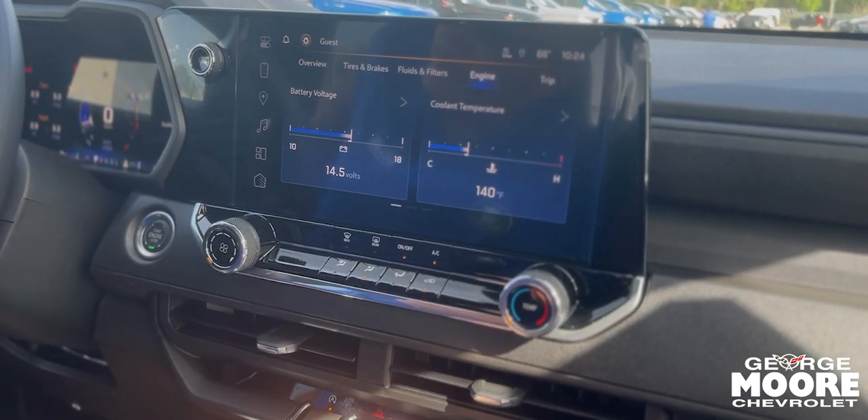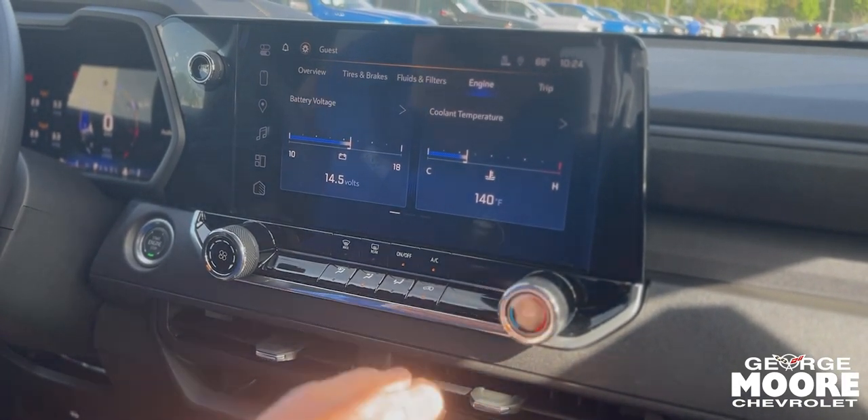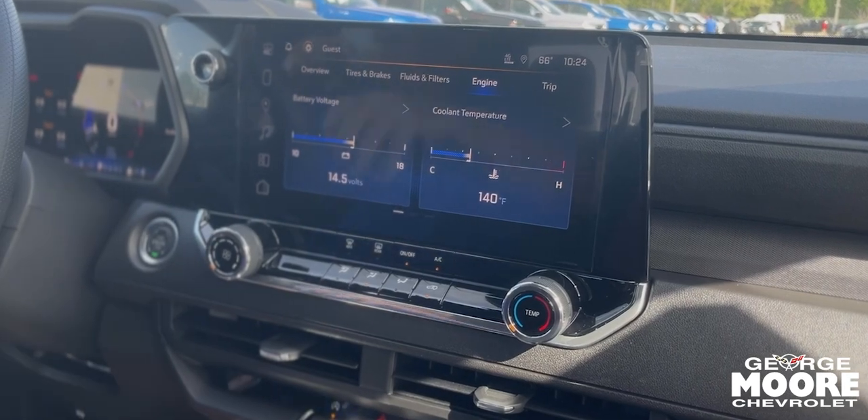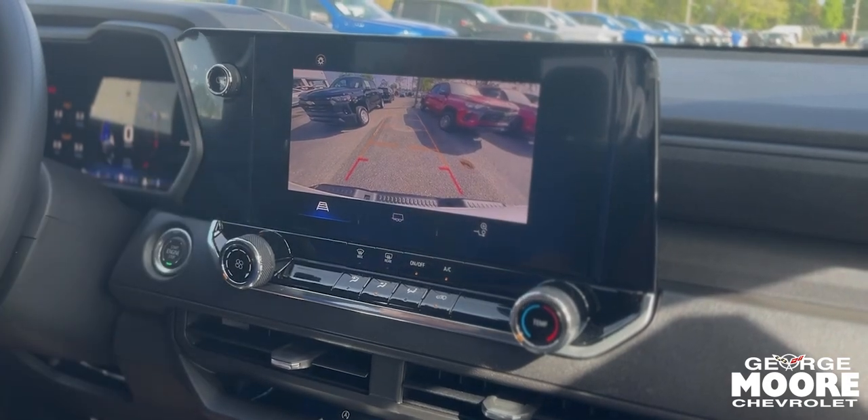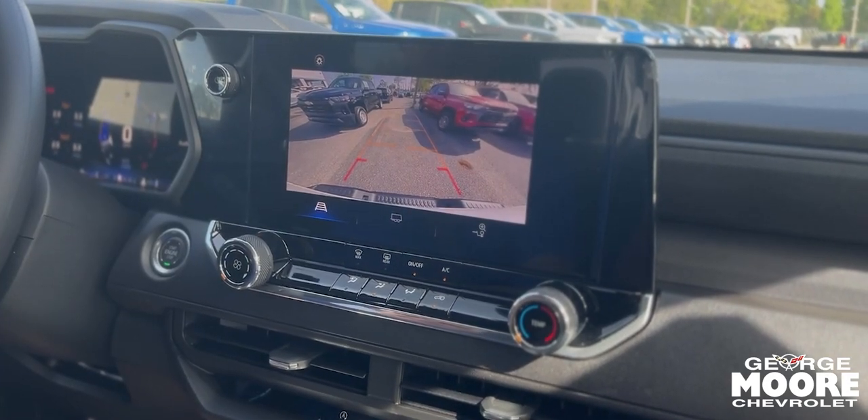You've got to put your seatbelt on — if that's activated, it won't go in gear for you. And that goes in reverse. Got the nice big backup camera. Beautiful Colorado.